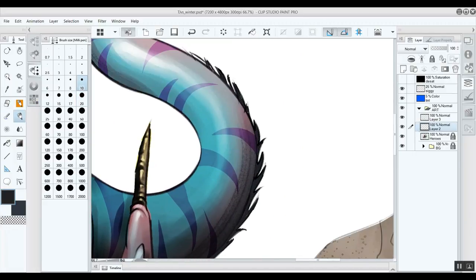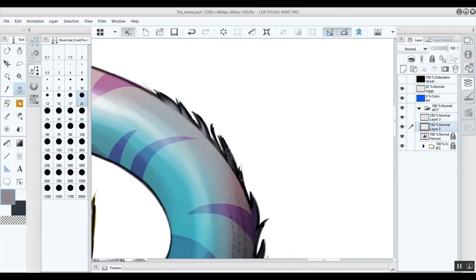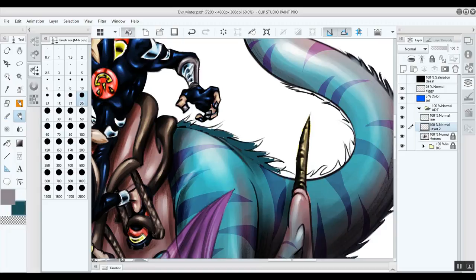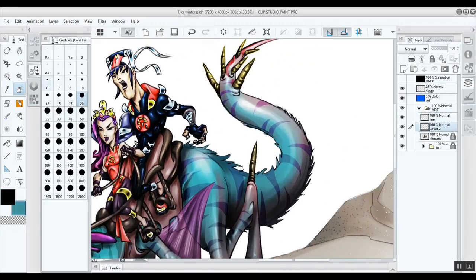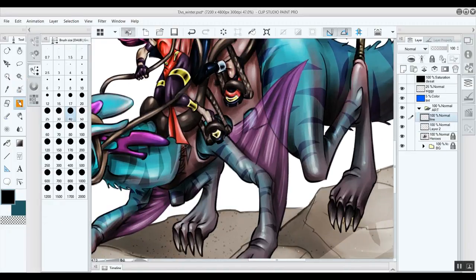Right now I'm just making the steed they're riding a little more appropriate for the weather — giving it some fur, implying it has a fur coat. This is one of those cases where I work with the art already finished, so I'm just sketching in the fur line and then sampling the colors that already exist to fill in the paint.